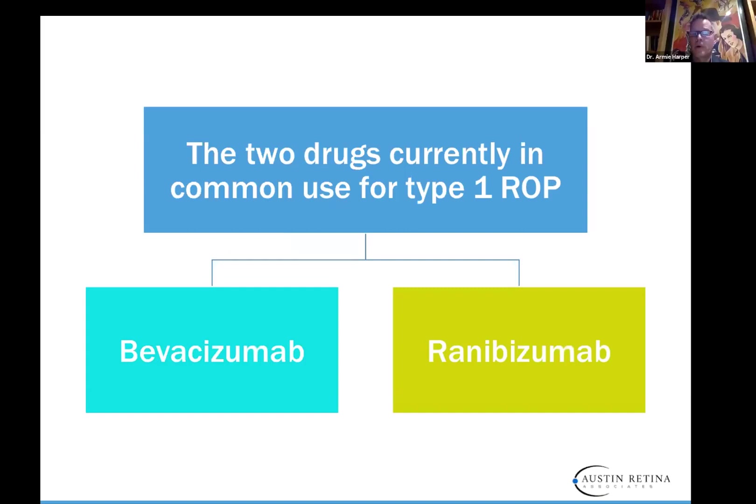There are two common drugs used in ROP: Bevacizumab and Ranibizumab. Bevacizumab (Avastin) is much less expensive — it was developed as an anti-cancer drug and has been used for years for macular degeneration and other vascular diseases of the retina. Ranibizumab is a smaller molecule, developed specifically for the eye, FDA approved for use in adults in the US and in Europe for babies.